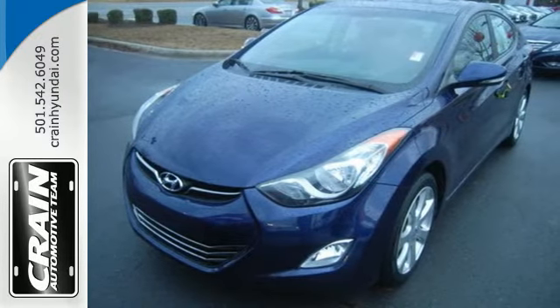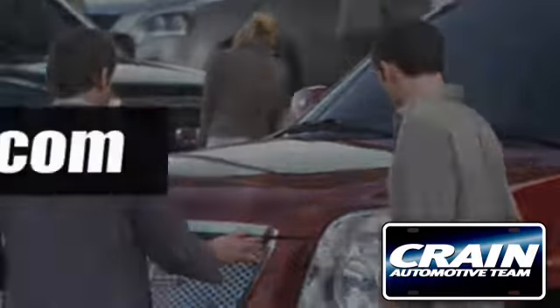See it for yourself today. Visit us anytime at craneteam.com.